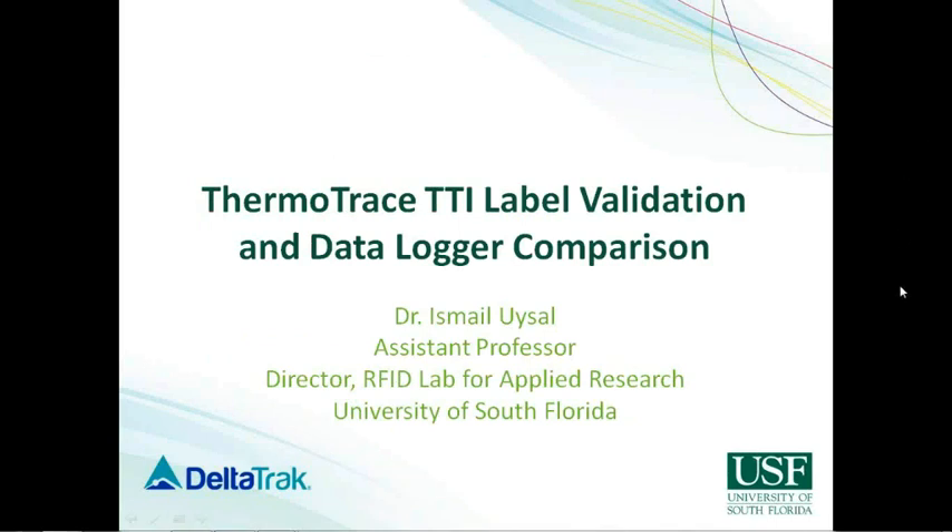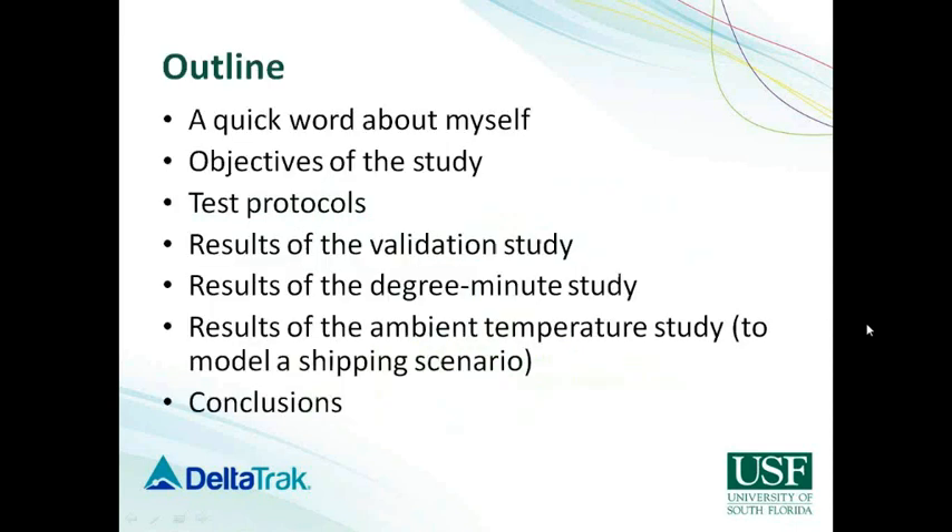Thank you, Michelle, and hello everyone. Today I would like to talk to you about a study that we did at the University of South Florida to validate these TTI labels and compare them to existing more traditional data loggers. A quick outline: I'll tell you about the objectives of the study, the test protocol that we used, and then we're going to talk about some results and conclude with some remarks.